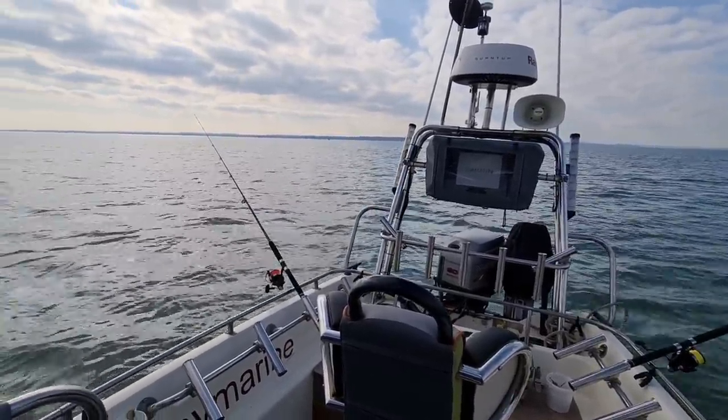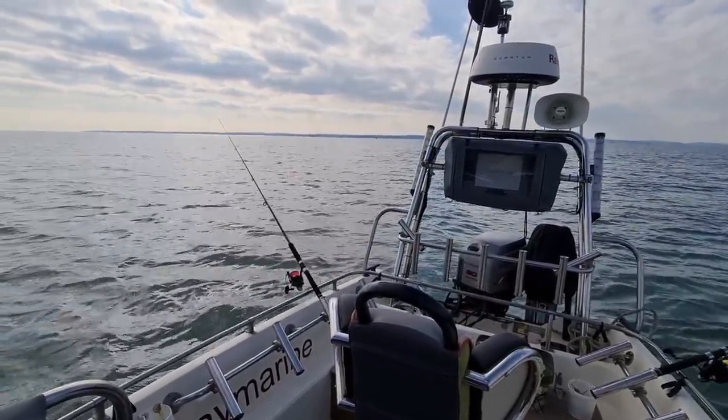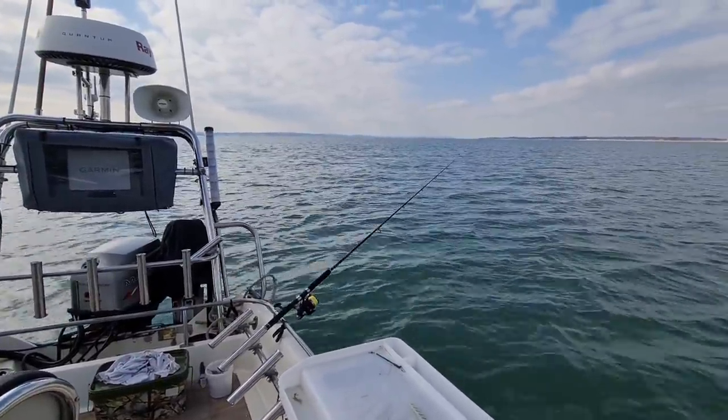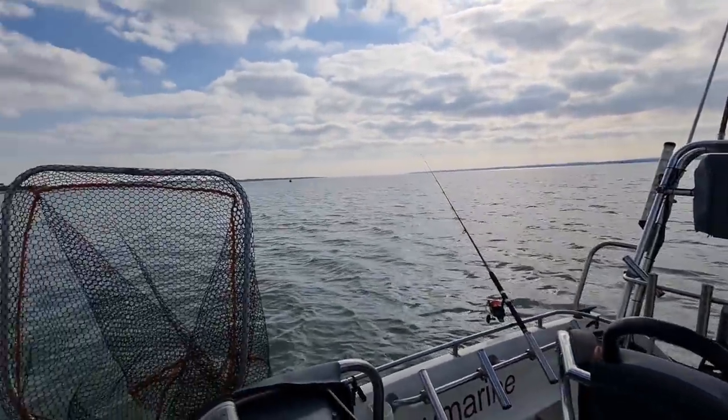I have had a dogfish — not bad for 10 foot of water I suppose. The rods certainly perform well as I expected, lovely and tippy. I'm really pleased with the rods and really pleased with the seat.